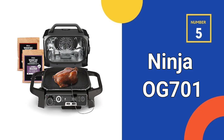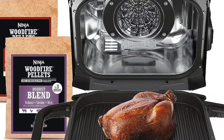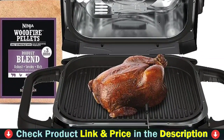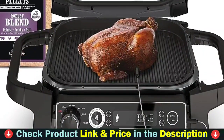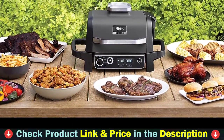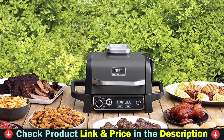Number 5 and our last choice is the Ninja OG 701 Woodfire Outdoor Grill and Smoker. The Ninja OG 701 is a well-built unit with a stainless steel interior and a sleek grey exterior. The grill is robust and substantial without being excessively heavy at 30.6 pounds. Its compact dimensions make it perfect for small outdoor spaces — a significant benefit for urban dwellers with limited patio space.